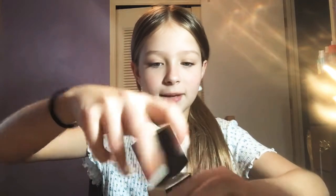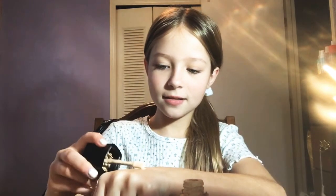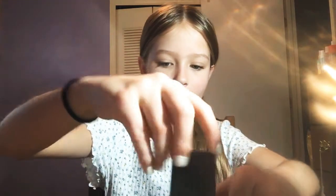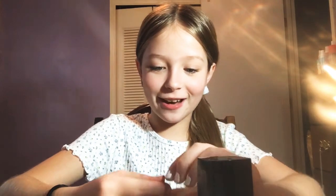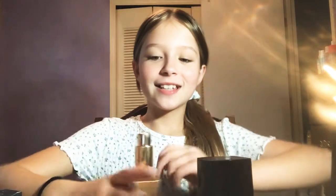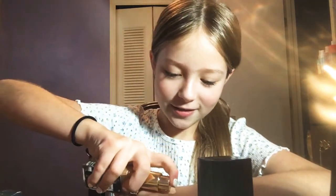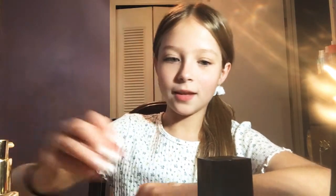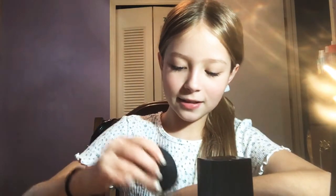I'm just going to mix it on my hand. I have a new background by the way you guys, because we are redoing my room purple, as you can tell, so I'm really excited about that. I haven't had my room redone like this in a long time.